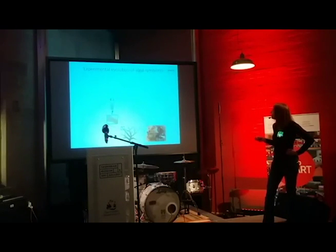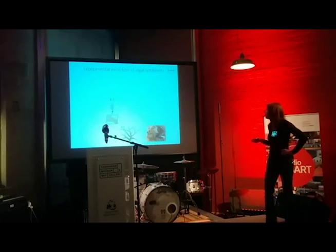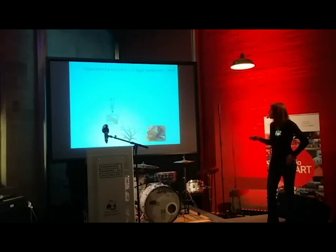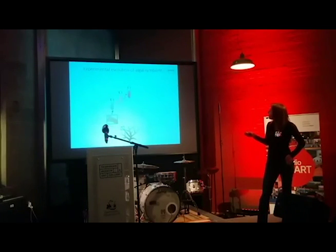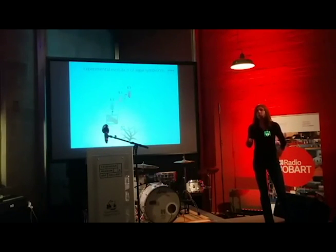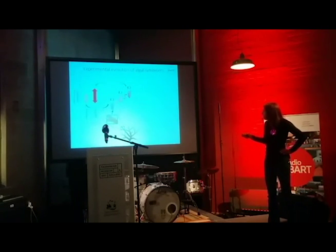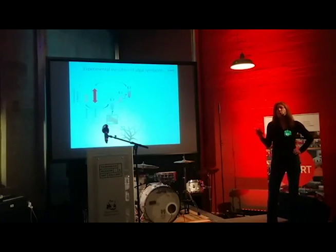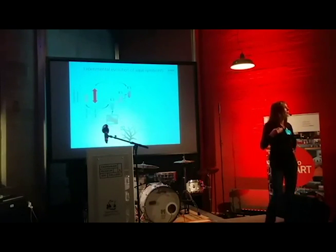Finally, we can also manipulate the algal symbionts themselves — the ones that actually trigger bleaching. We can isolate those algae from the coral, and many can be cultured in the laboratory. In the lab, we can speed up the rate of evolution of these algae by evolving them under increasing temperatures to make them more heat-tolerant — a process that takes about two to four years. Testing shows that almost all lab-evolved algae increase their temperature tolerance and also reduce the amount of reactive oxygen species they produce.